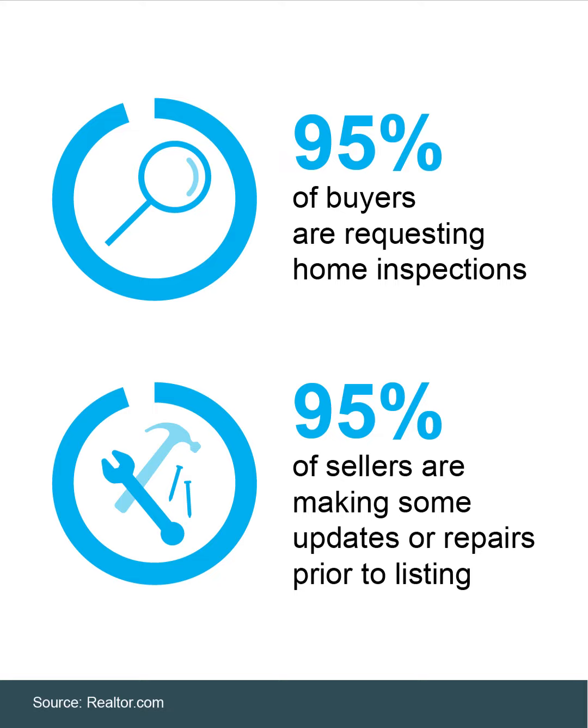Taking care of some of the things you know will come up in an inspection before you list is a smart move. It can help your home appeal to more buyers from the start and will likely save you both time and hassle in the process down the road.